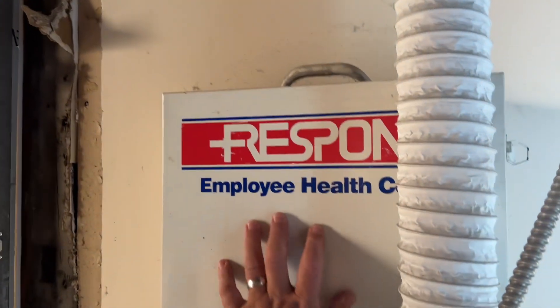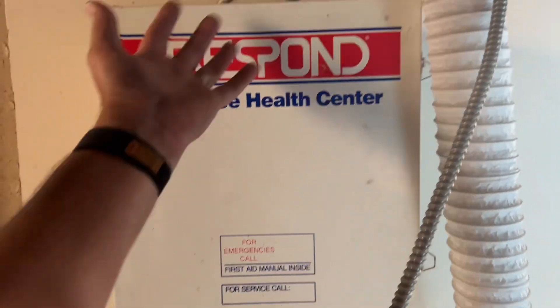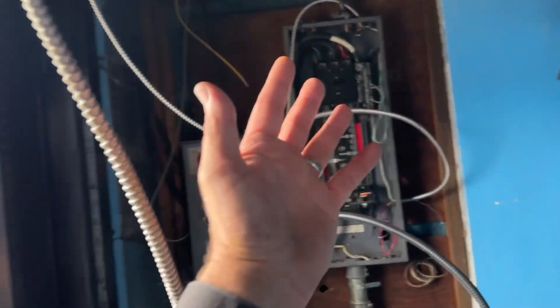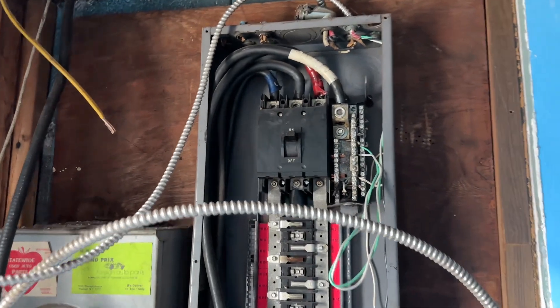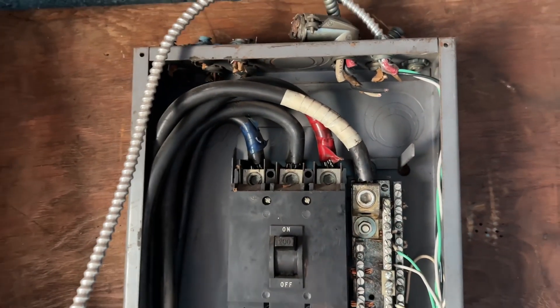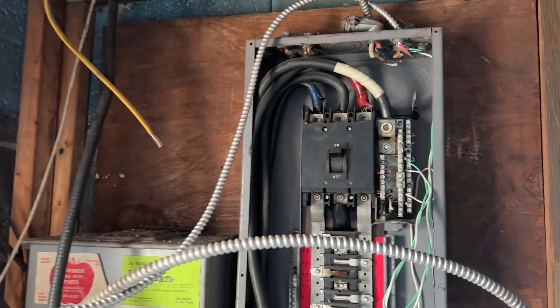It used to be an automotive repair shop back in the day. We have our first aid kit — perfect. The electric has been cleaned up drastically. Wow, I have three-phase! That's cool, I've never worked with three-phase.